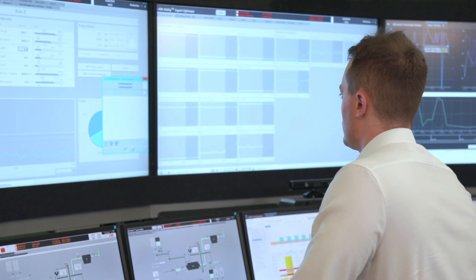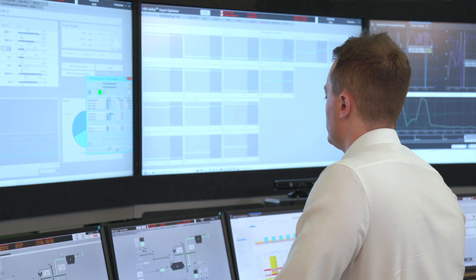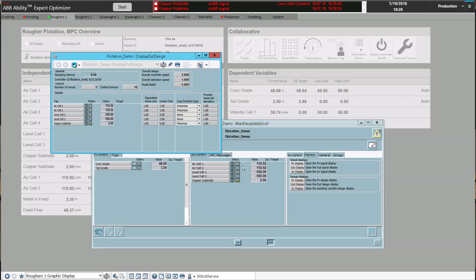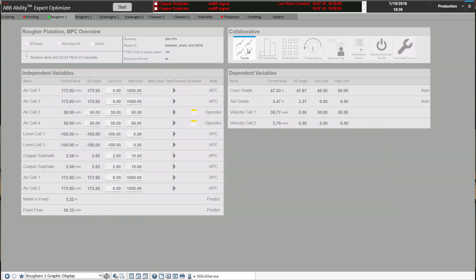Expert Optimizer can be integrated directly into ABB's System 800xA, or can work in standalone, connecting to any other third-party PLC or DCS. Integrating directly into 800xA gives the user the same usability and interface as the rest of the control system. This also means it is more cyber secure, there is less hardware to maintain, and there is a common historian and information management system.